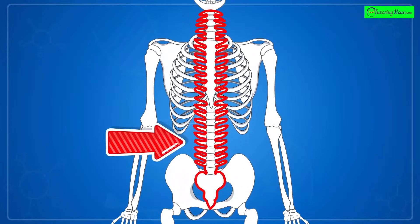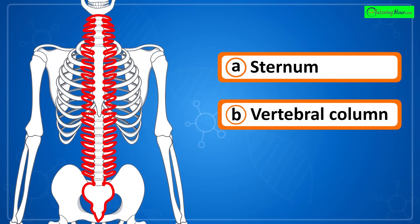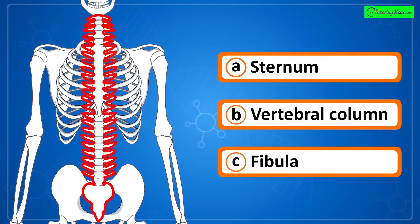Can you identify the highlighted part of the skeletal system? Is it a) sternum, b) vertebral column, or c) fibula?